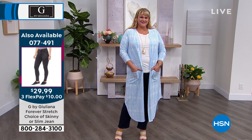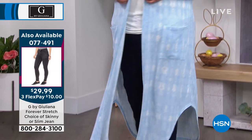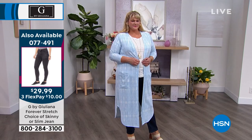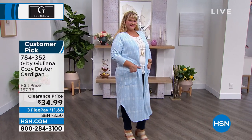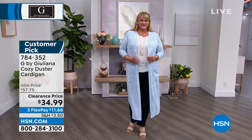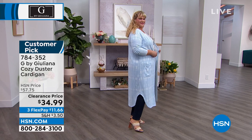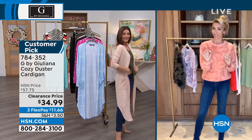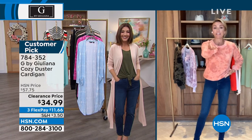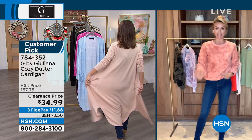It looks great on everyone. I love the way it skims the body and your curves. When you have this much fabric — head to almost toe — it can overwhelm the frame. But what's nice about this is it skims the body beautifully; it's very slimming and elongating. It's really gorgeous. It's kind of the perfect piece. If you don't own one of these duster cardigans, grab one. By the way, this is a customer pick with 4.7 stars, so everyone's loving this.